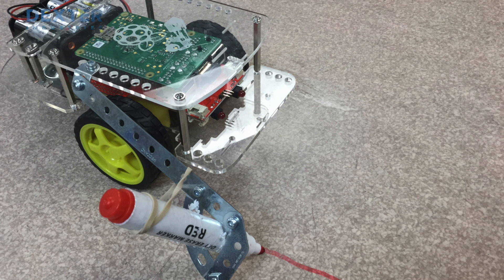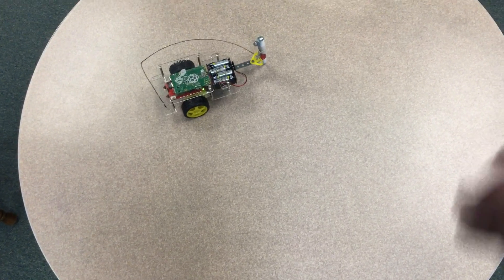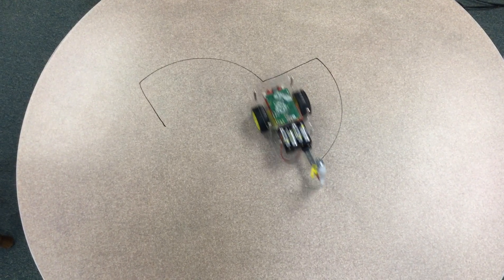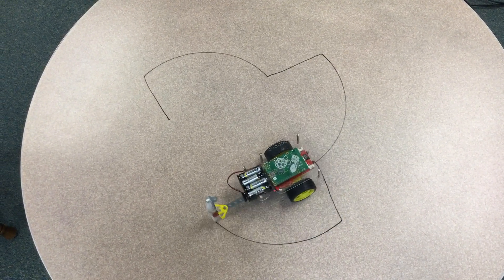In the robotics club, students created an arm to add onto the GoPiGo to hold a marker. Then they were either creating a picture of something or they had to write a letter by programming the GoPiGo to move in a certain way.